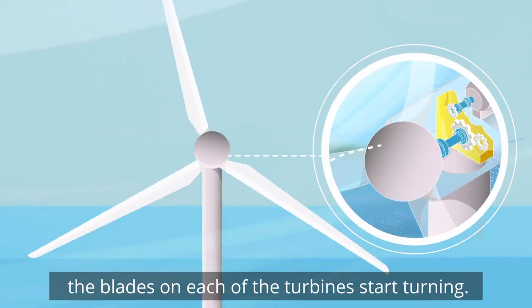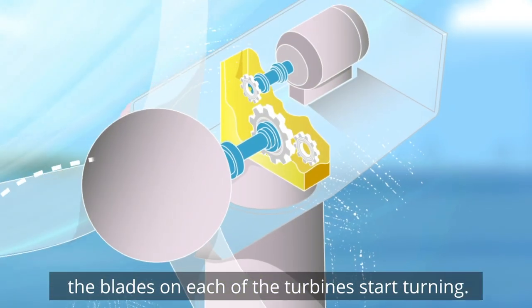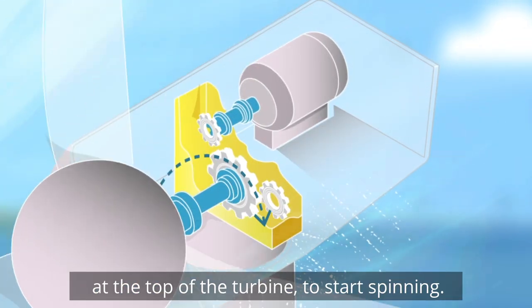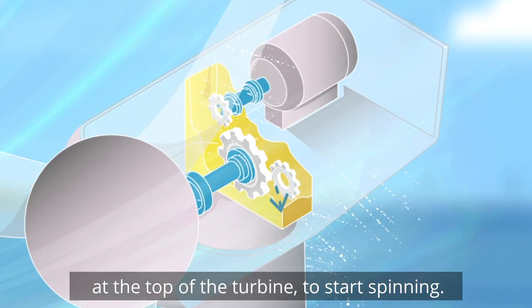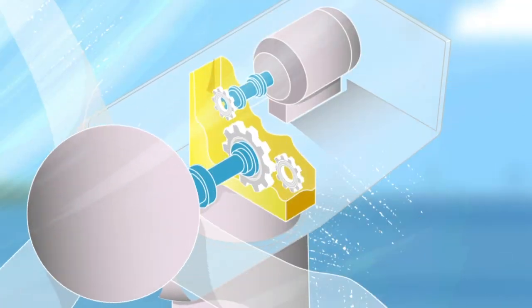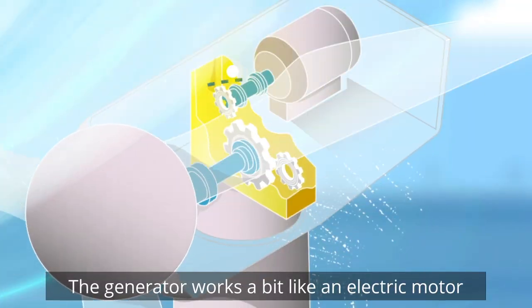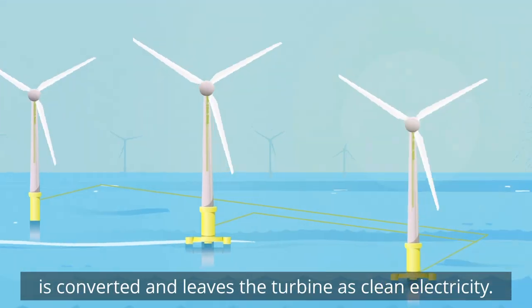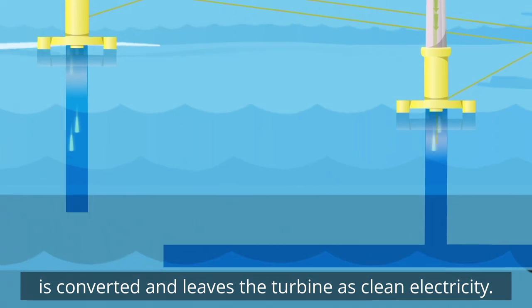As the wind blows, the blades on each of the turbines start turning. This causes a generator inside the nacelle at the top of the turbine to start spinning. The generator works a bit like an electric motor but in reverse. So the captured energy that comes in from the wind is converted and leaves the turbine as clean electricity.